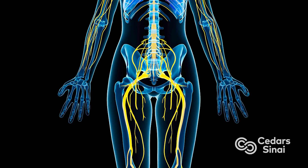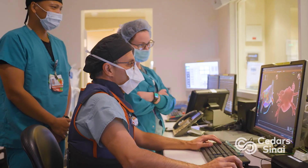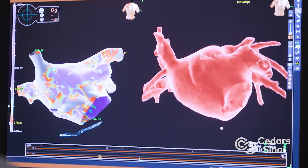Going generally from veins in the groin up into the heart to map out and find areas that are leading to heart rhythm disorders, and essentially ablating or getting rid of that abnormal tissue that causes the problem.